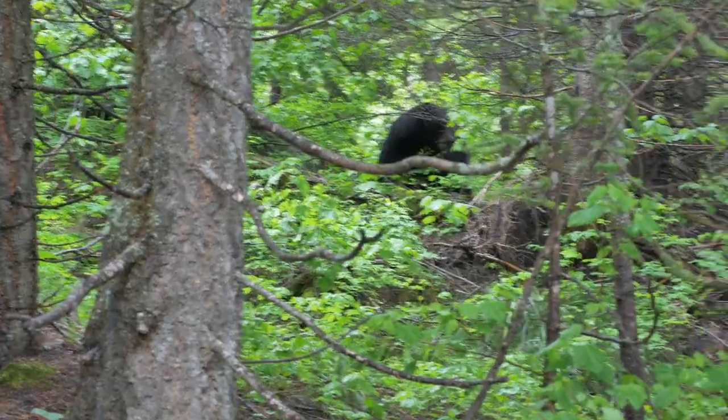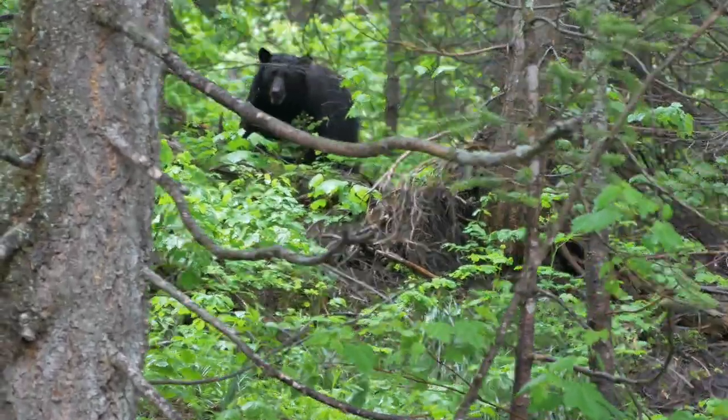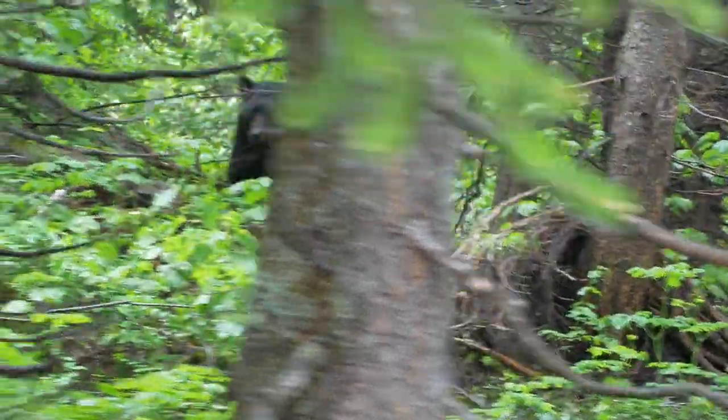Everybody was stopped in the road and we couldn't see anything for a bit, and somebody pointed out their window — there was a black bear up in the woods. They're so hard to see; they blend in with those tree trunks. But we got to see it — got a little bit of footage. It's so fun to see wildlife at the park. Always a good day when you see it.